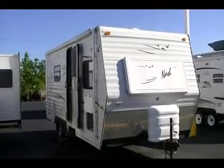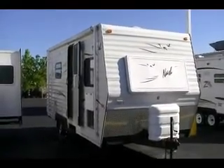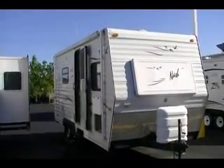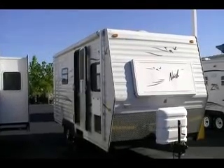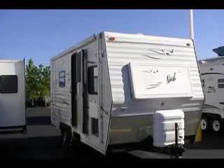This is a Nash, a 2005-22M. It's not for everyone — this is a winter camper, a full four-season unit. That means it's built like the proverbial brick outhouse.